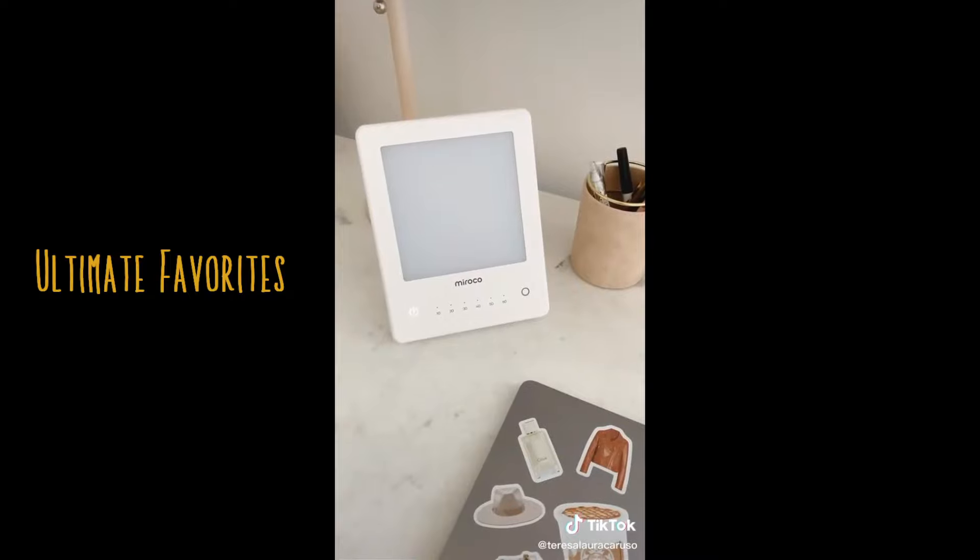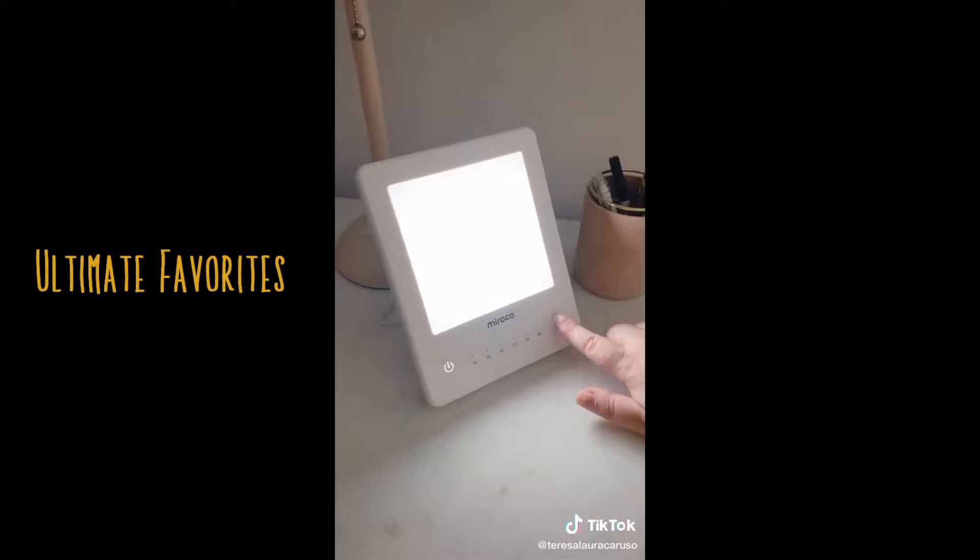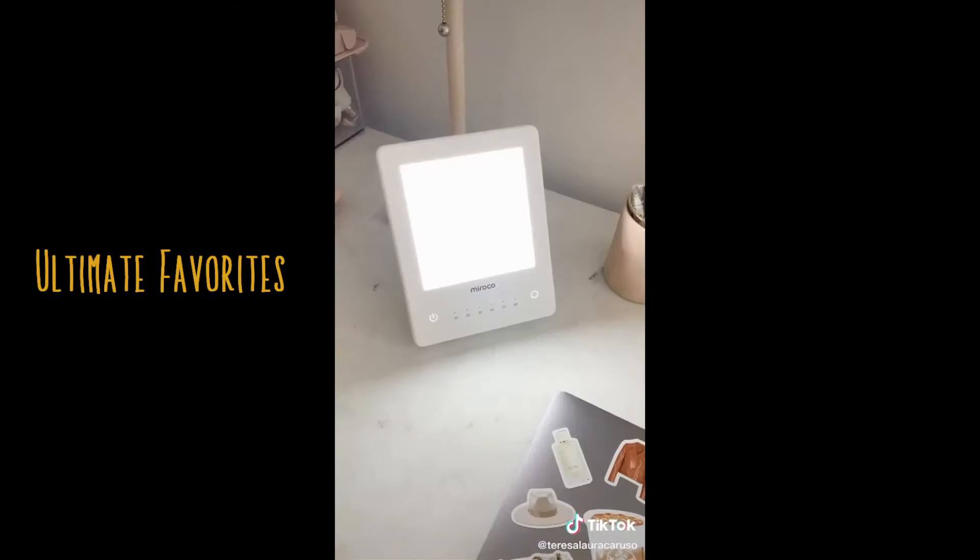Last up is a light therapy lamp. It's especially great for the wintertime or if you live somewhere where you don't get a lot of natural sunlight. It's known to help boost your mood and energy levels.